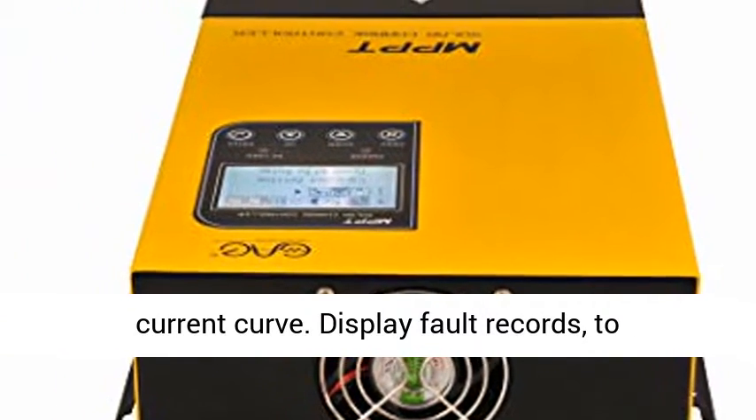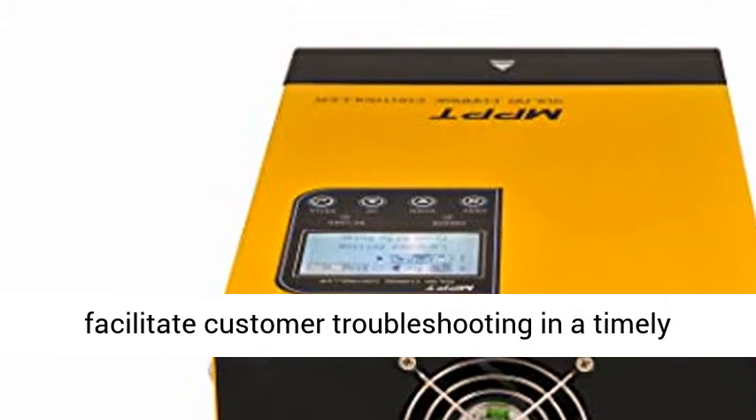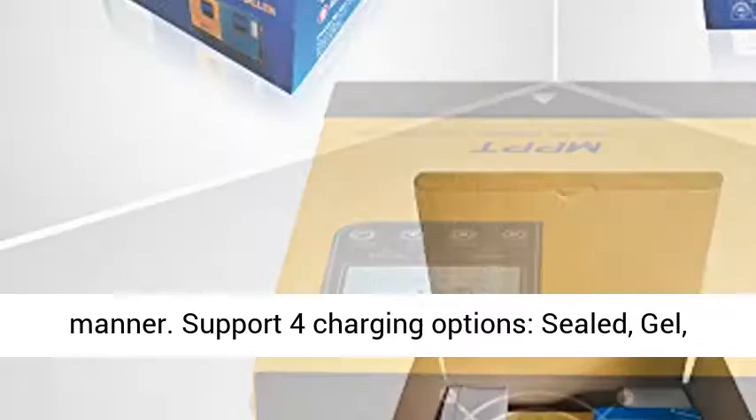Displays the daily power generation curve and current curve. Displays fault records to facilitate customer troubleshooting in a timely manner.